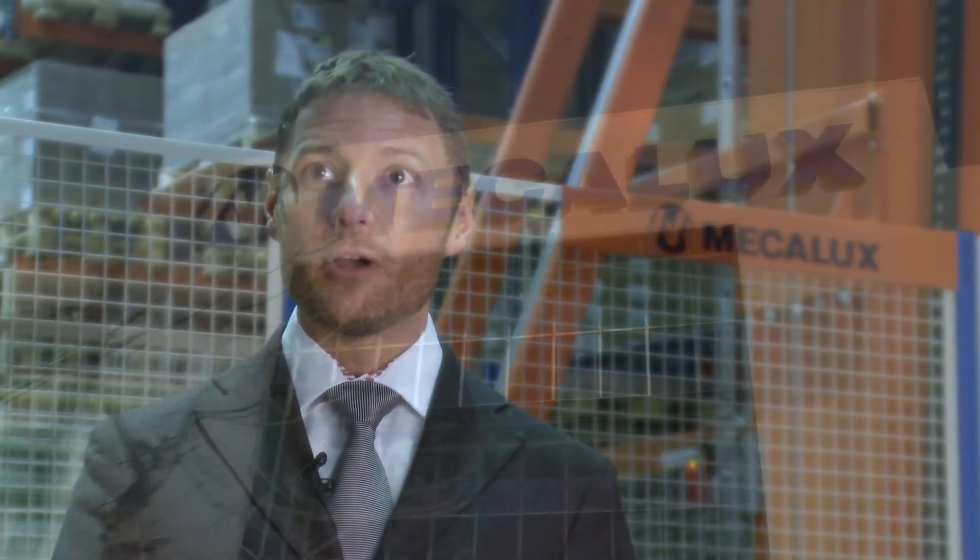Disselfarm placed its trust in Mecalux from the beginning, when it started operations in 2000. Mecalux installed our racks, and as Disselfarm has evolved and grown, Mecalux has been there every step of the way.